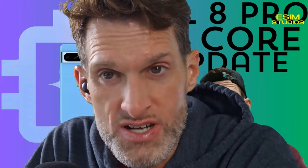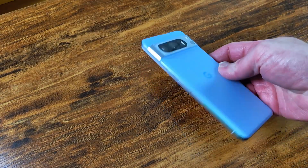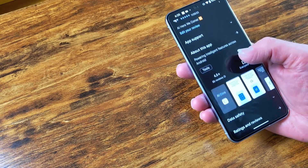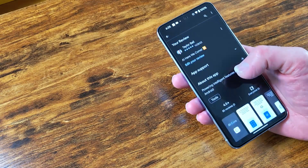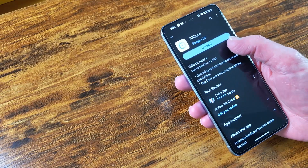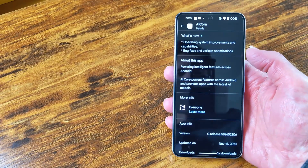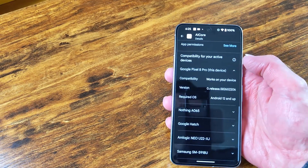Did I forget to mention iPhone? In addition to those features mentioned above, AI Core is also responsible for managing on-device AI models that power features like Magic Eraser and Photo Unblur. These models are constantly being updated to improve their performance, and AI Core ensures that your device has the latest AI models installed.